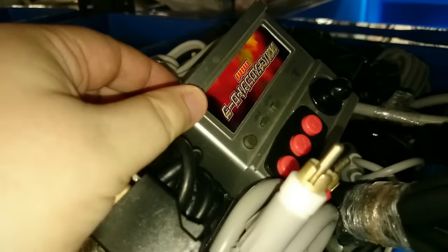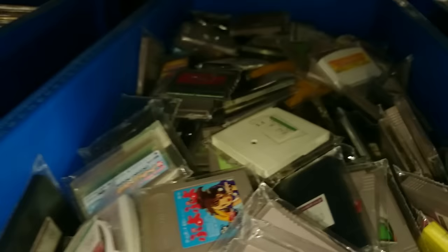There's a Game Gear TV tuner just there — fantastic. A lot of power bricks for various consoles. And what's that? That looks a bit interesting — it's some sort of slot machine controller for your PlayStation. Not sure I'd bother with it.